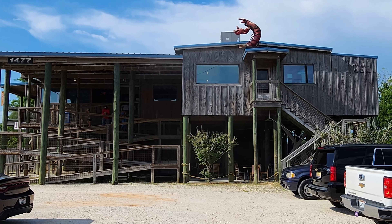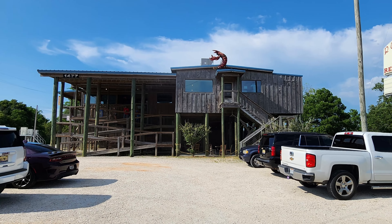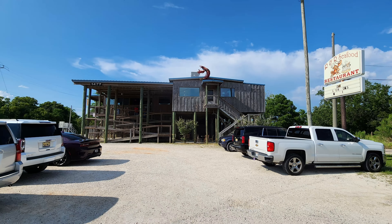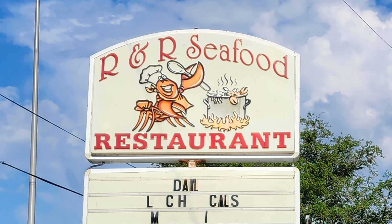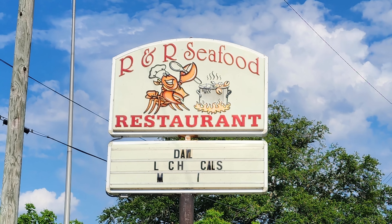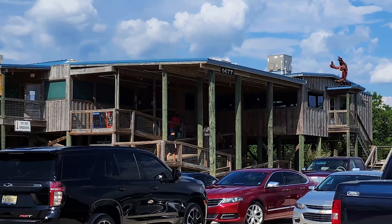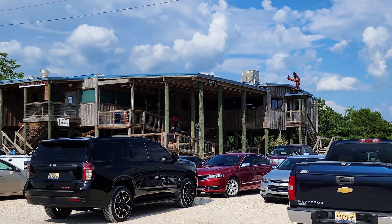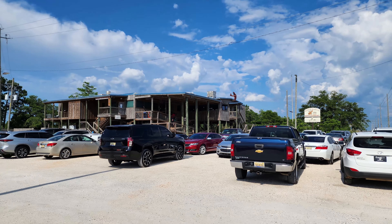Thanks so much to everybody at R&R Seafood for a great meal and some good times. Thanks to all of you for tuning in to the Nolajent channel, especially my Patreons. If you'd kindly share this video with any friends who would enjoy it, it really helps with the YouTube algorithm. Tune in next time for more good food, good times, and good people. Nolajent here — thanks so much for watching.